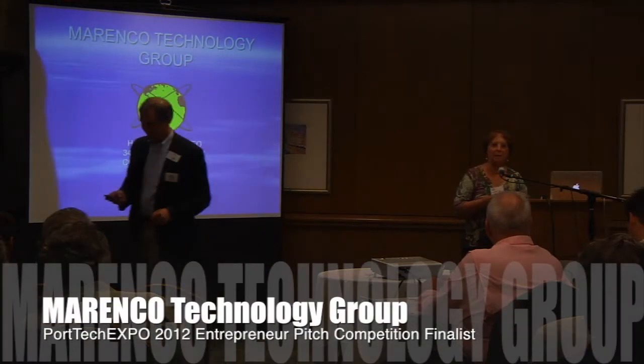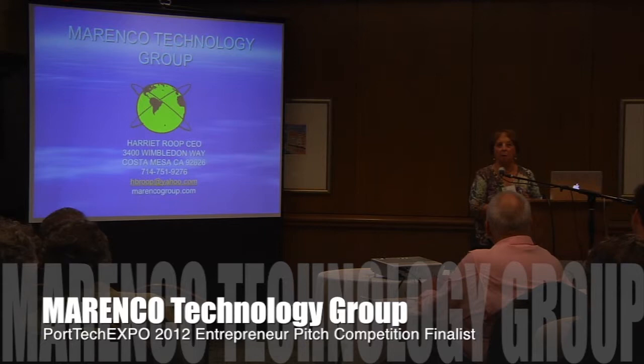Good evening. I am Harriet Rupp, and I am the CEO of Marinko Technology Group.